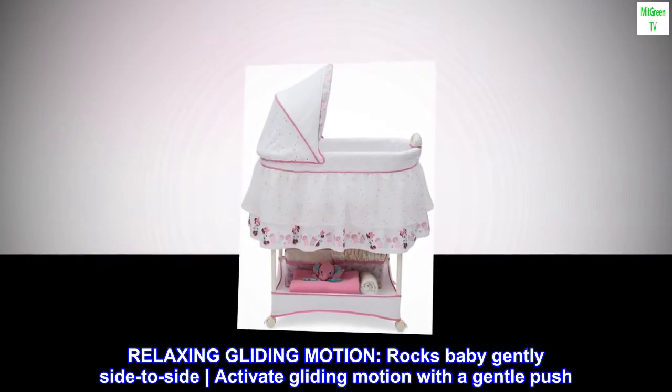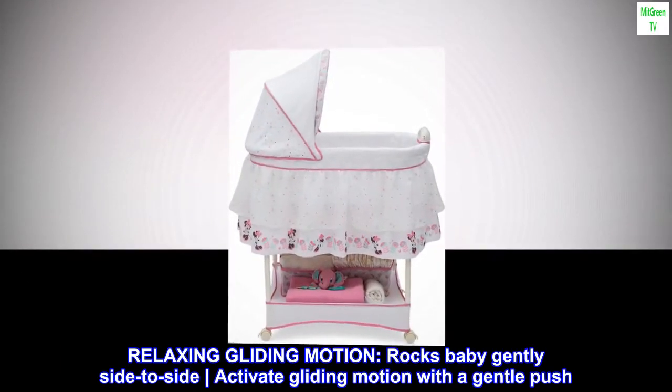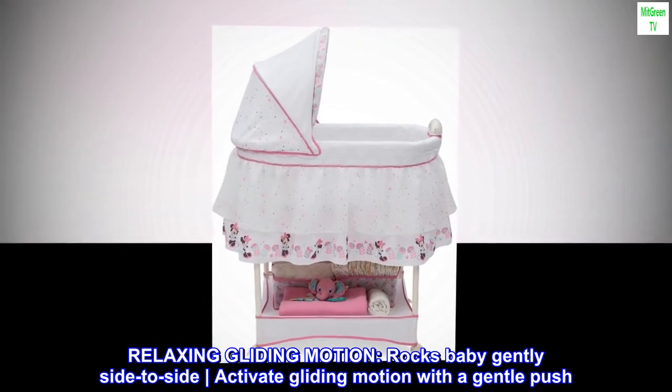Relaxing gliding motion rocks baby gently side to side. Activate the gliding motion with a gentle push.